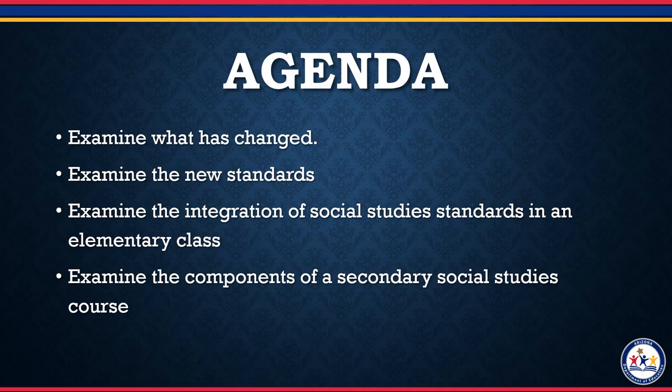In this video, we will examine what has changed with the new standards. We will also examine the new standards and how they work, and the integration of Social Studies Standards in an elementary setting. And lastly, we will examine the components of the new standards that are required for a Secondary Social Studies course.